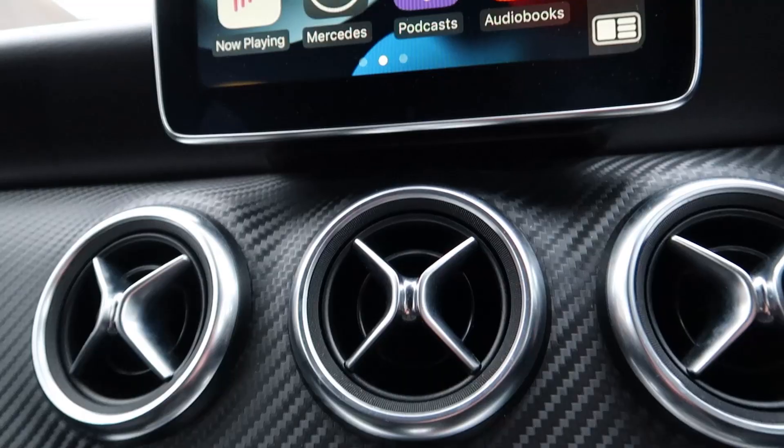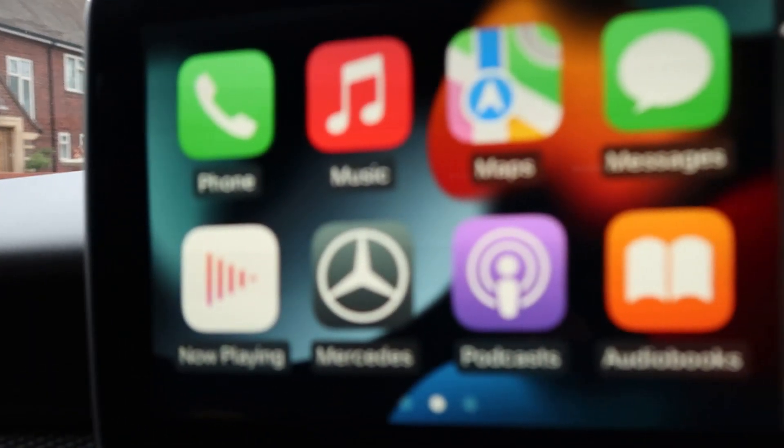In terms of the infotainment system, the car has an upgraded sound system — not their top-of-the-range but their mid-range system, with more speakers than standard. The screen is bigger than standard and covers sat nav, Bluetooth, and all that. I mainly use Apple CarPlay which I installed myself, and that is such an awesome feature.